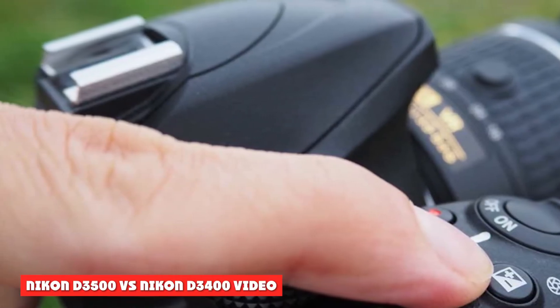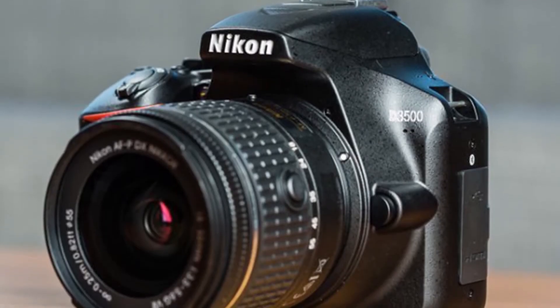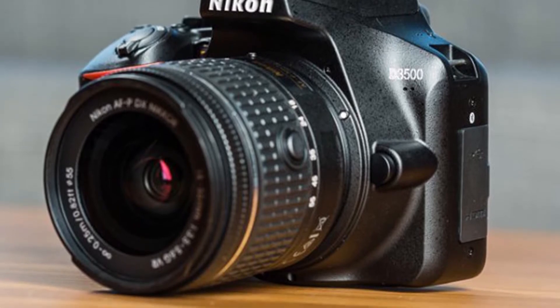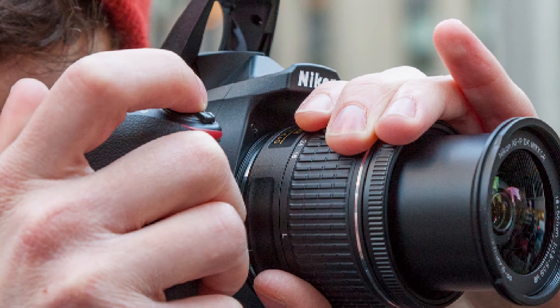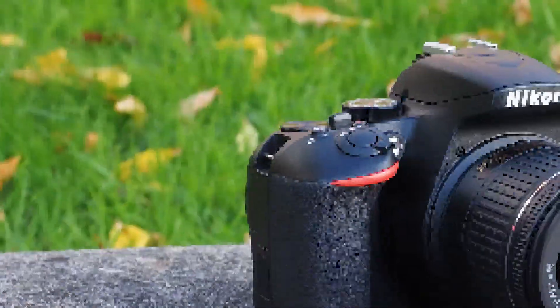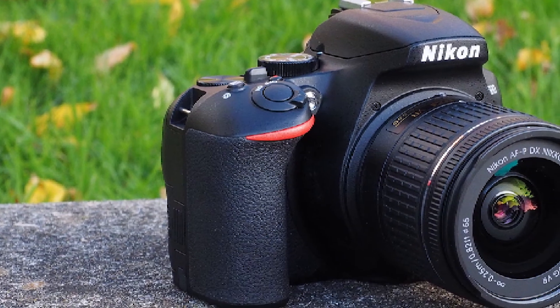Nikon D3500 vs Nikon D3400 Video: both starter DSLRs offer the ability to shoot up to Full HD quality video clips of less than 30 minutes maximum duration alongside still images. There's no 4K video option, but that's no surprise given these are relatively inexpensive entry-level DSLRs.